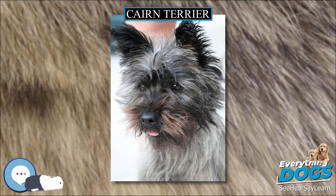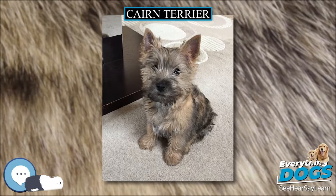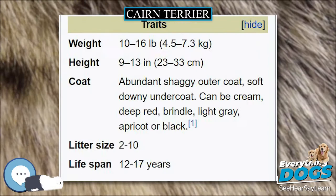This name was not acceptable to the Kennel Club due to opposition from Skye Terrier breeders, and the name Cairn Terrier was suggested as an alternative. They are usually left-pawed, which has been shown in dogs to correlate to superior performance in tasks related to scent. Cairn Terriers are ratters.